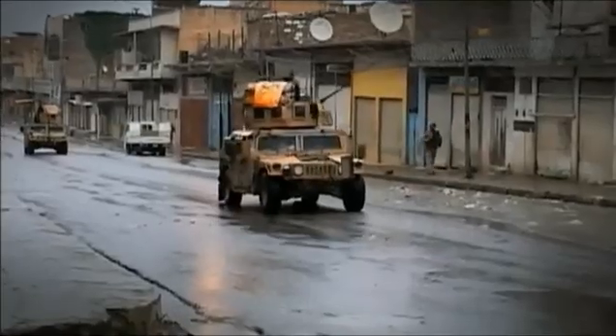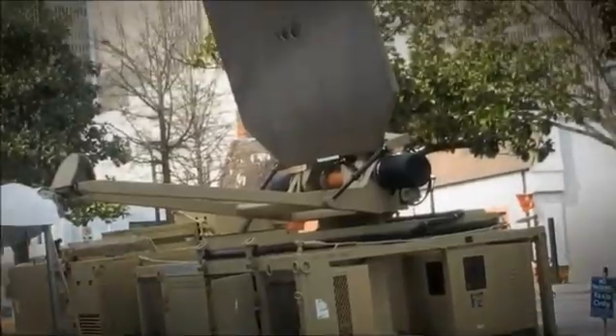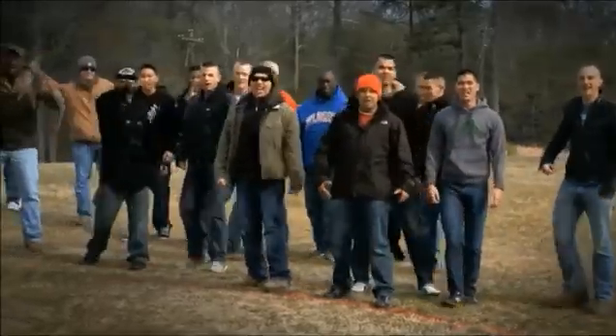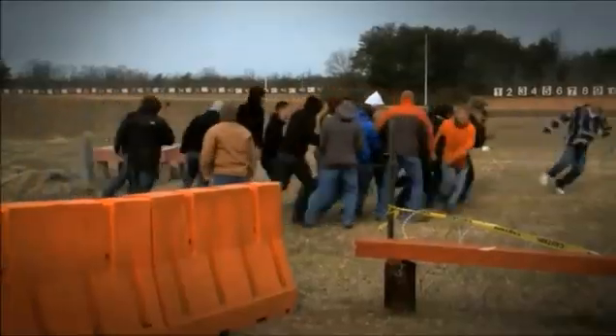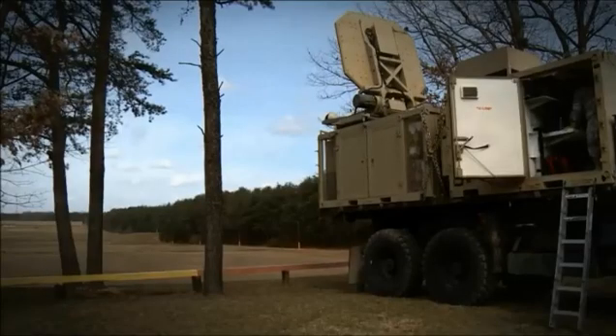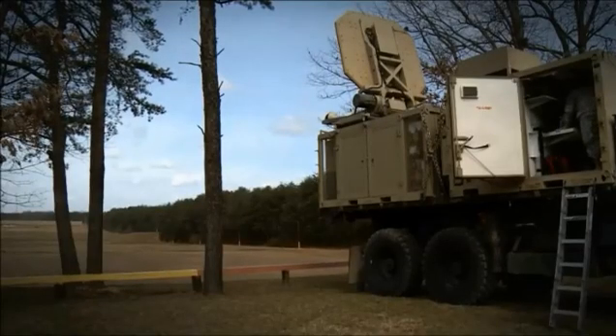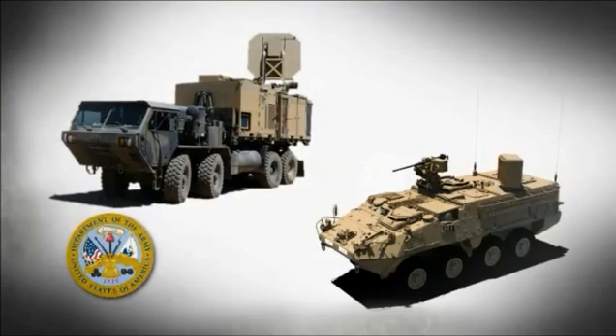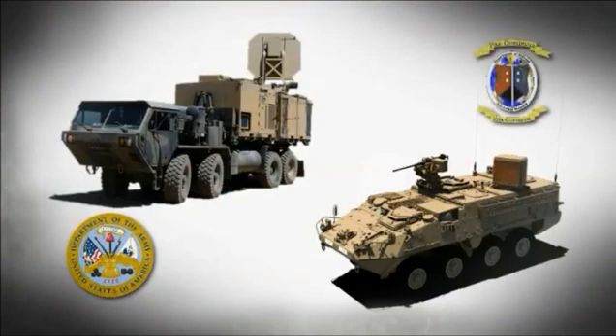And other defensive and offensive operations from both fixed site or mobile platforms. While the active denial system advanced concept technology demonstration succeeded in demonstrating a large-scale version of active denial technology, a smaller scale, more mobile version is being developed by the U.S. Army and the Joint Non-Lethal Weapons Program, utilizing solid state technology.